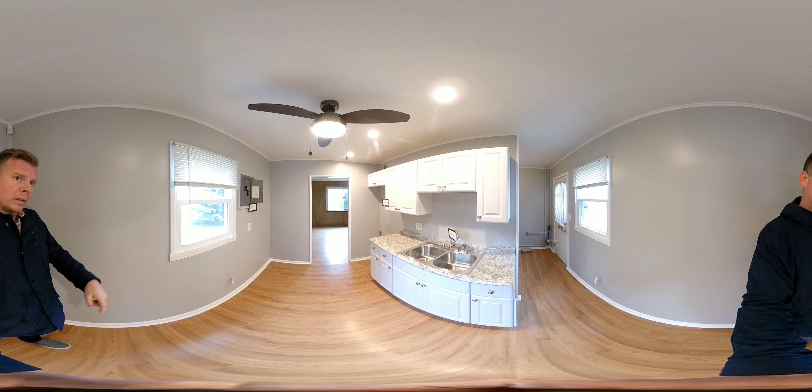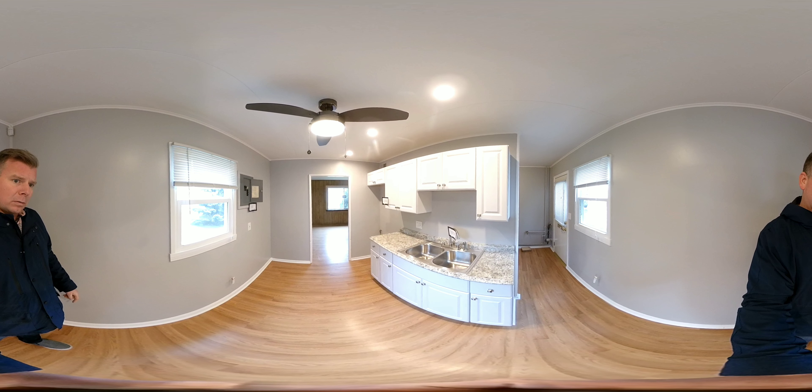Your range will go right over there, and it still leaves you a little bit of room for a nice table right where I'm standing. Off to this way, we have your utility room.